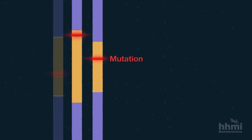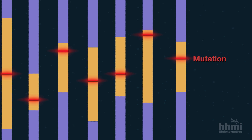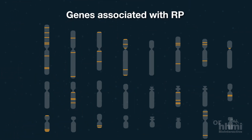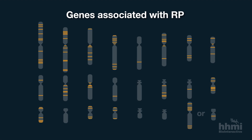Today, with contributions from other research groups, many mutations have been identified and close to 100 genes are known to be associated with RP. These mutations are all very well established disease-causing mutations — there's no question that they cause RP.